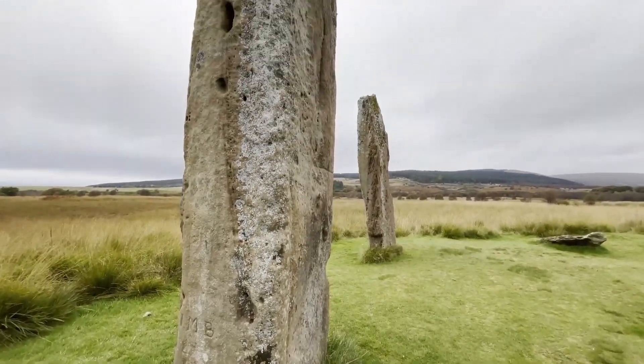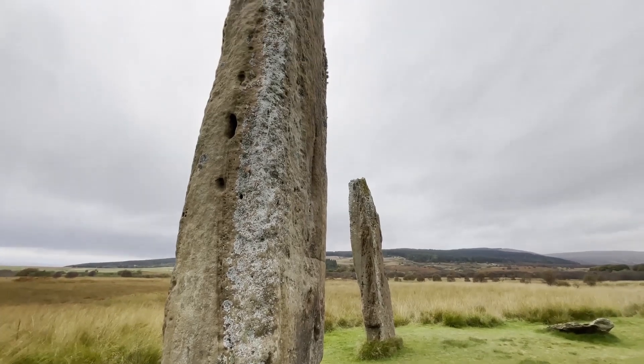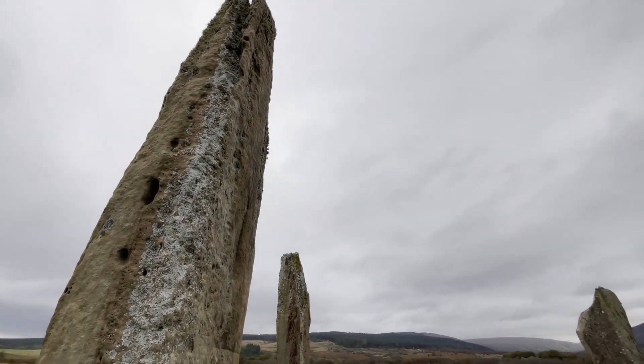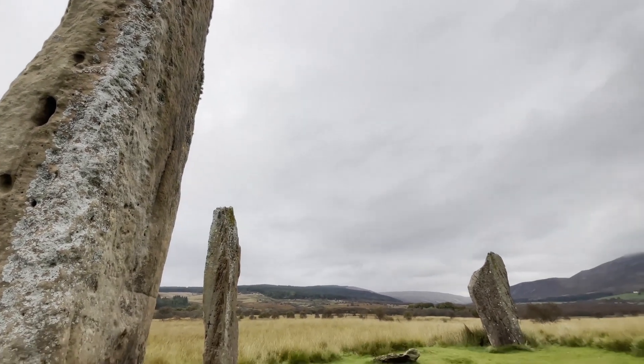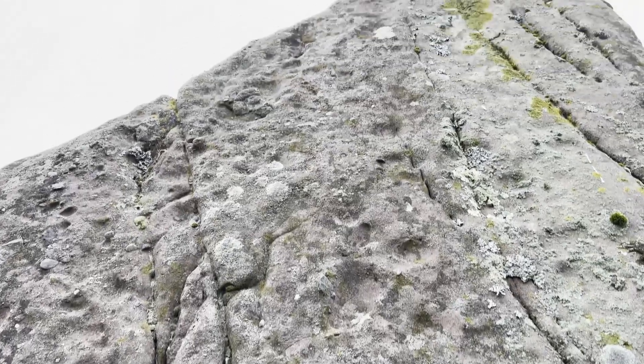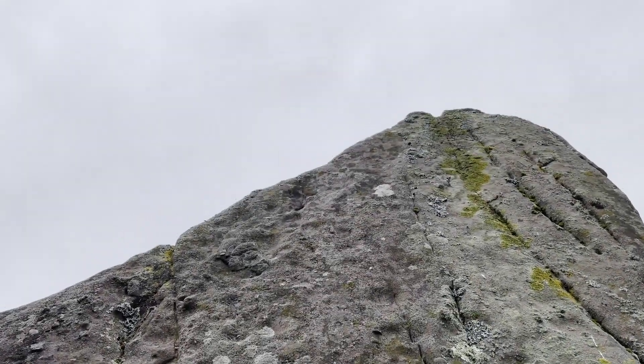If you look closely at the remaining standing stones you can see that votive offerings of coins have been left in the cracks by some visitors over the years. Within the circle are two large stones apparently cut from a fallen pillar, one of which now has a central hole as if for conversion to a millstone.